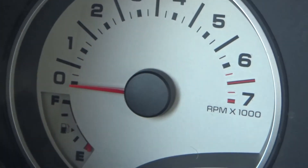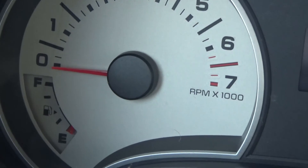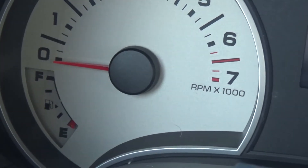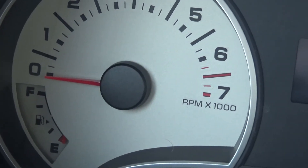Hey guys, MCF Got Milk, and welcome back to another auto video. In this video I'm going to be talking about what is a redline, what does it do, and why it's there.